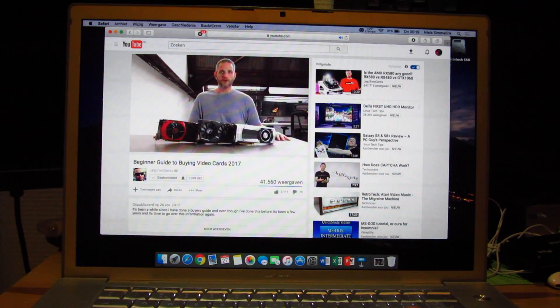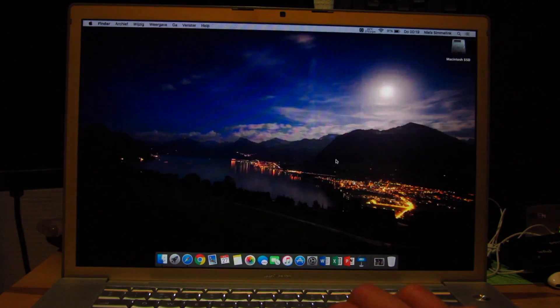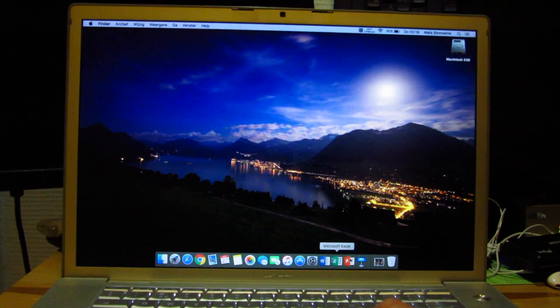The video is perfectly smooth — no skips, no stutters, nothing. And the CPU doesn't run all that hard either, because 720p YouTube is still perfectly watchable on this old laptop. It is approaching 10 years old — this particular one was built in January 2008, so it's just over 9 years old. But it's still a pretty hefty age for a computer like this.